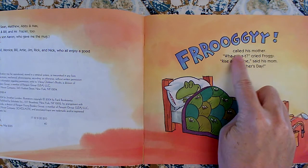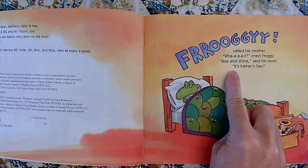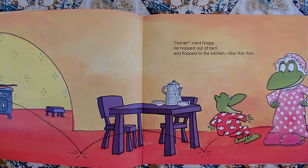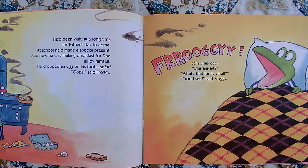Froggy! called his mother. What? cried Froggy. Rise and shine, said his mom. It's Father's Day. Hooray! cried Froggy. He hopped out of bed and flopped into the kitchen — flop, flop, flop. He'd been waiting a long time for Father's Day to come. At school, he'd made a special present, and now he was making breakfast for Dad, all by himself.